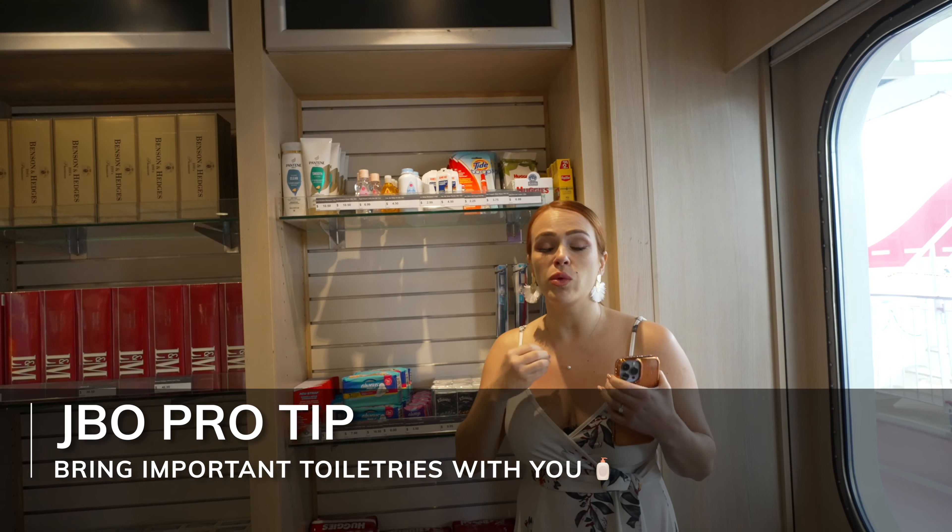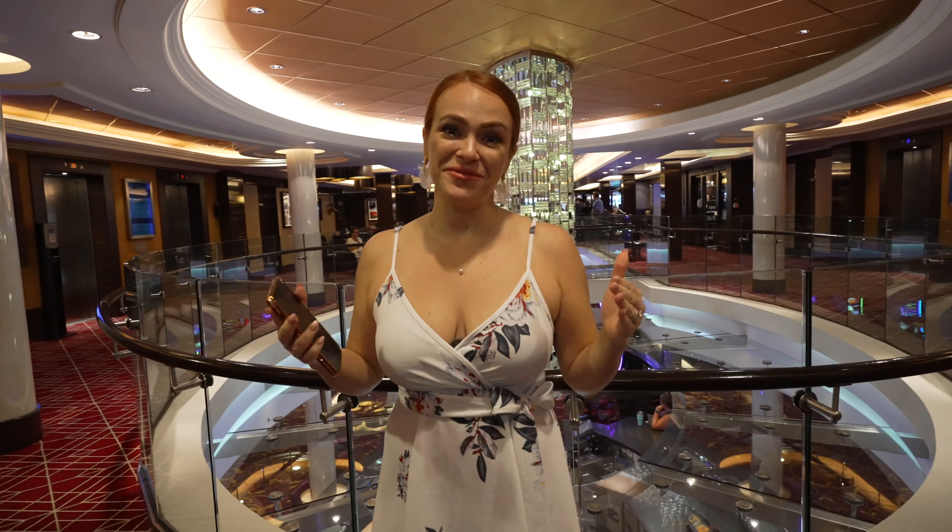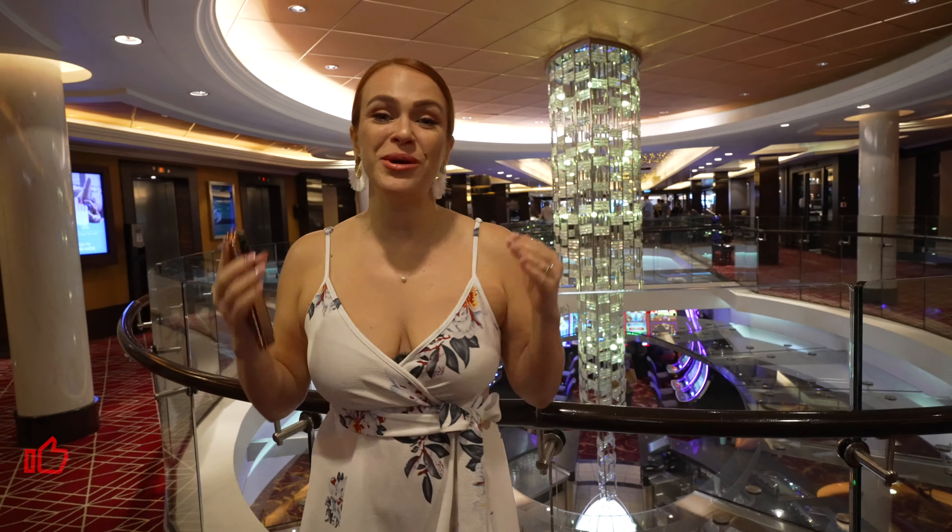All cruise ships have shopping on board, but here's a pro tip: bring all the toiletries you need with you. On your very first day in port, shops are closed — whenever ships are docked, the onboard shops are closed. And the toiletry convenience store is extremely limited with only a few items. Whatever basic needs you'd need on day one of sailing, make sure you have it before you cruise.